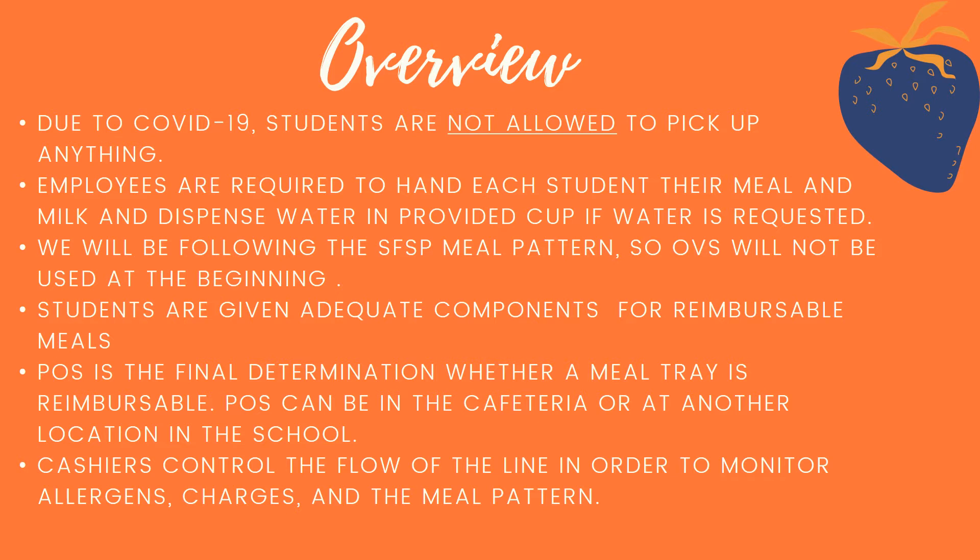Students are going to be given the adequate components in order to meet a reimbursable meal. The point of sale is the final determination of whether a meal tray — or in our case a bag this year — is reimbursable. The point of sale can be in the cafeteria or at another location at your school, such as a kiosk or closer to classrooms.